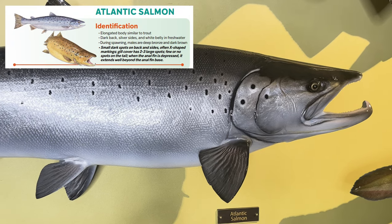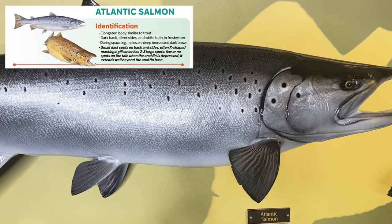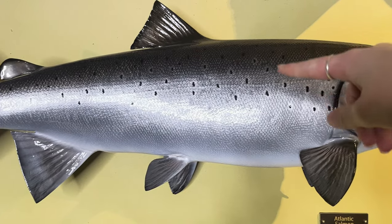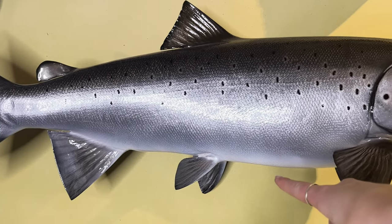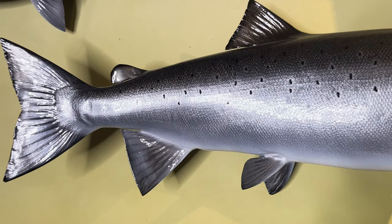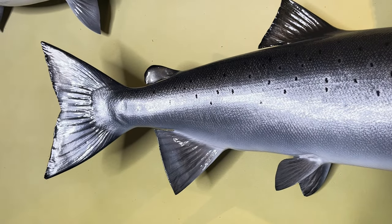The Atlantic salmon has an elongated body like other Salmonidae species, which includes trout and salmon. The body has a very dark back with silver sides and a white belly when in fresh water. There are also small dark spots on the backs and sides that are often X-shaped, with few or no spots on the tail or other fins, as you will see in other Salmonidae species.